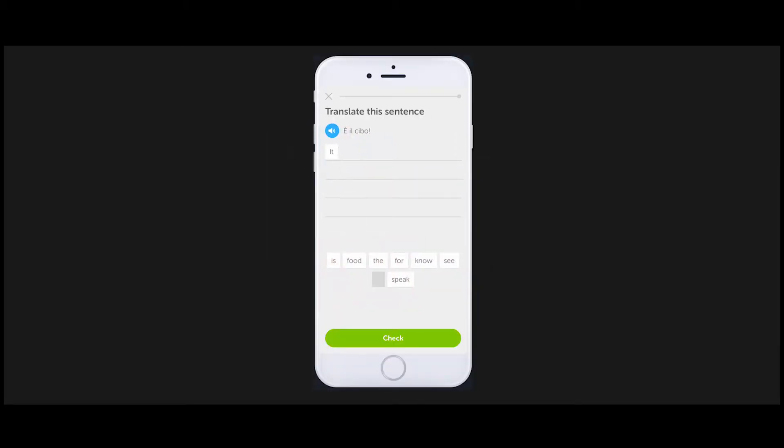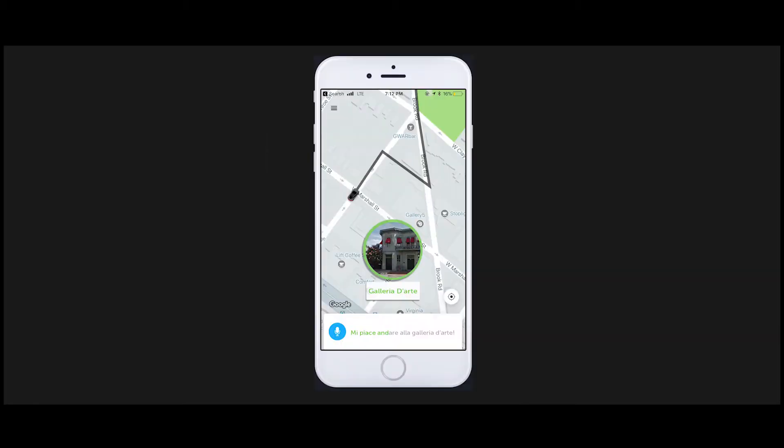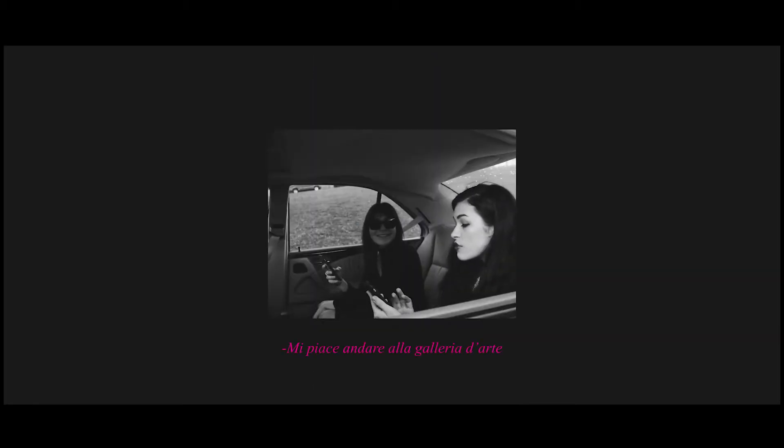Through your trip, minigames will be sent to your Duolingo app to build conversation skills with fellow passengers. Location-based tracking of your trip activates new vocabulary and trivia pertaining to points of interest around the city.